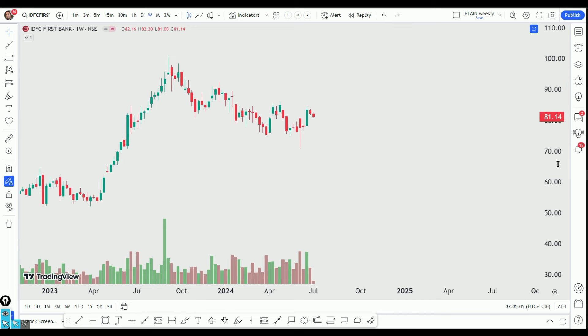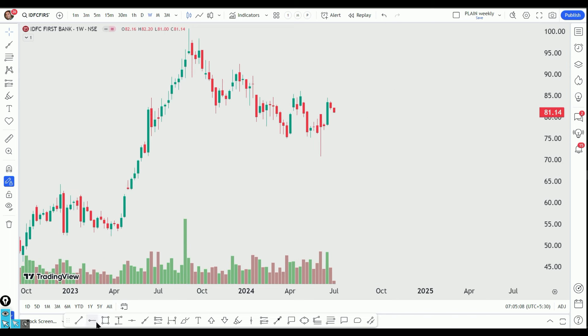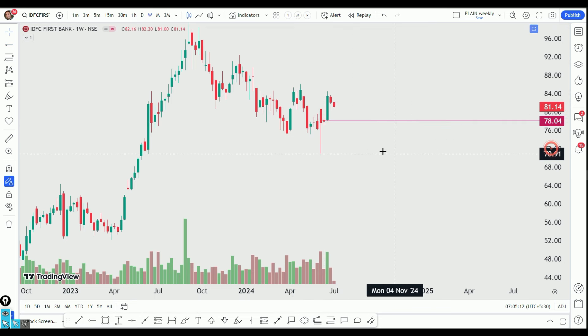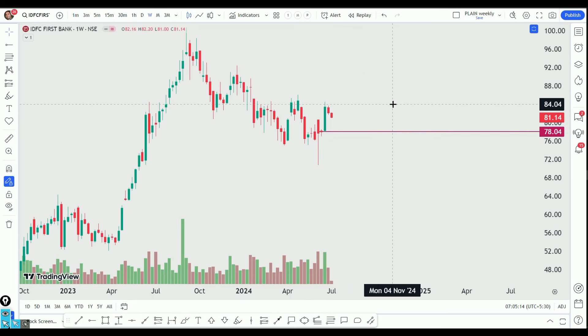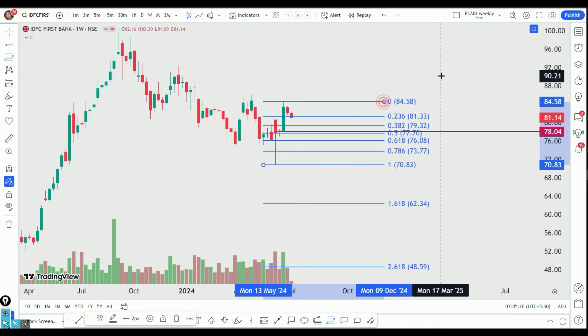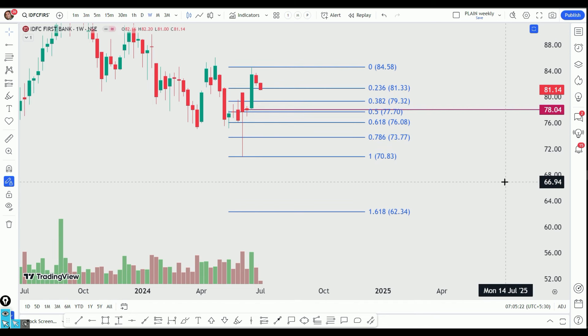Technically, this stock is a dip-buy candidate. On a closing basis, we got 78, close to this level. There are a lot of support levels. This is a dip-buy candidate. We have support at 77 and 76.5, giving us a buying opportunity here.